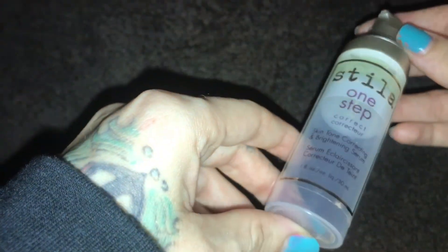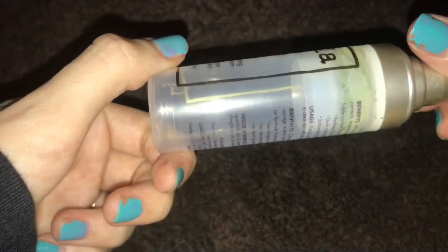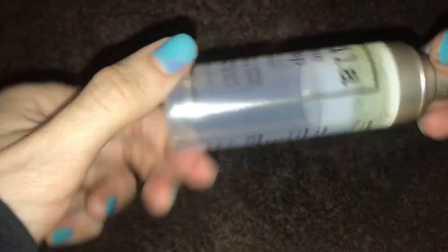Next thing is a Stila Step One correcting serum. I've been wanting to try this for a long time, but they squeezed pretty much the whole bottle out. There's only enough for a couple of uses, but that's fine because it at least tells me if I like it or not.